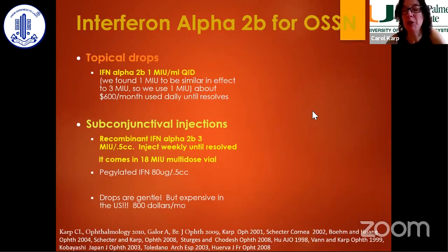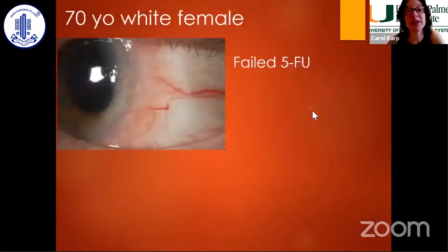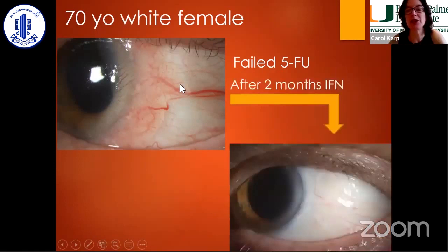I love interferon because it's gentle, but it has become very expensive and difficult to obtain in the United States — we charge $800 a month for topical interferon. In India it's very inexpensive, which is amazing. Here's a patient who failed 5-FU. I tried the inexpensive way but it did not respond — you see this gelatinous lesion. She took interferon, paying out of pocket, and after two months there was a beautiful response to topical interferon.